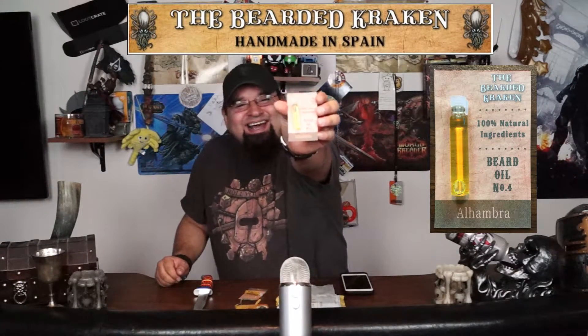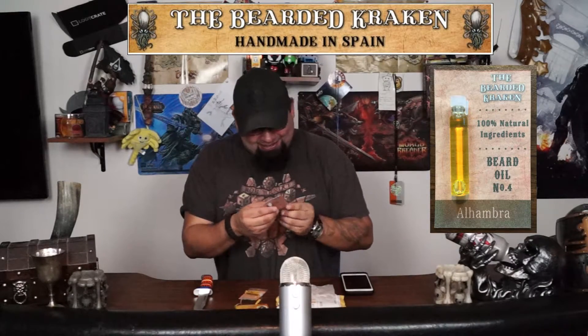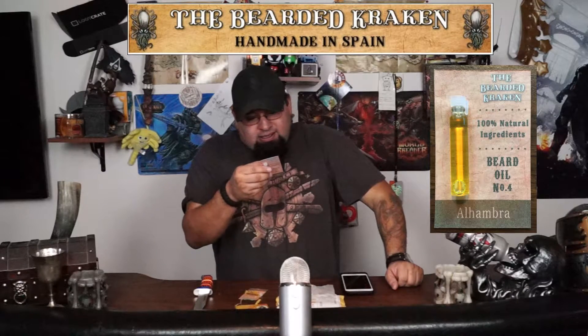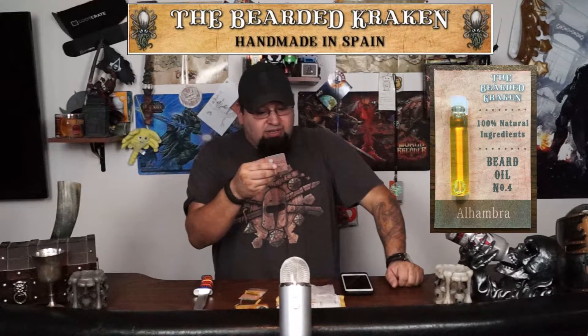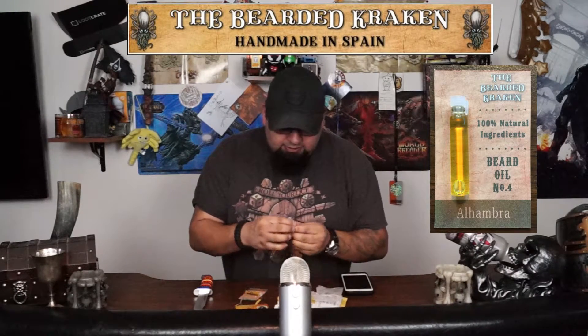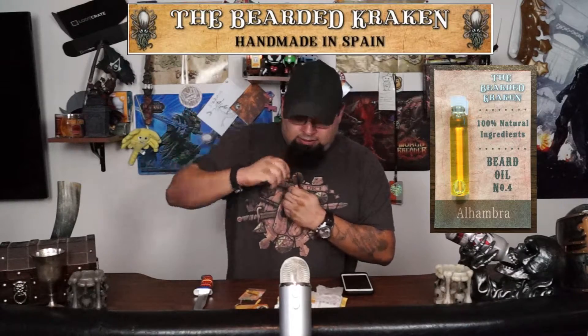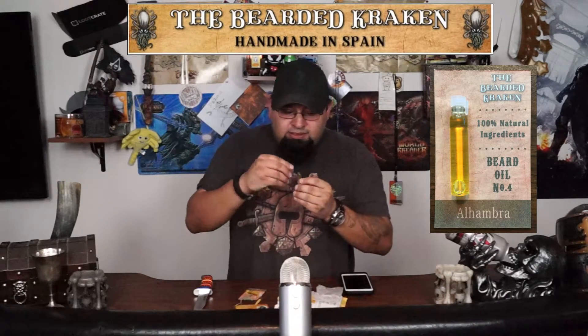Alhambra — I'm not going to try to say that again. I'll probably have it in a picture somewhere nearby saying how to pronounce it. Same usage, pretty close to the same ingredients: jojoba oil, sweet almond oil, vitamin E, lavender, vetiver, mandarin, sandalwood, and bergamot. More of a citrusy type smell to it. I really like that Whispering C, but this one is very toned down compared to the Whispering C. That one you could really smell, but this one has a nice subtle smell to it.